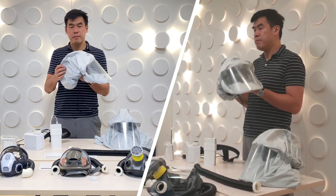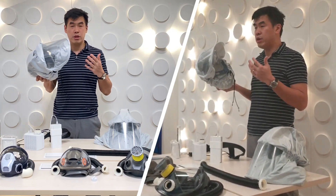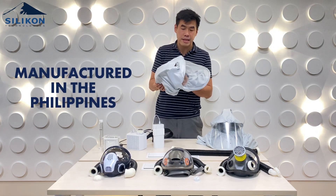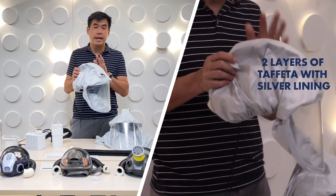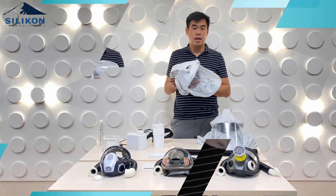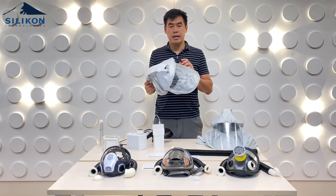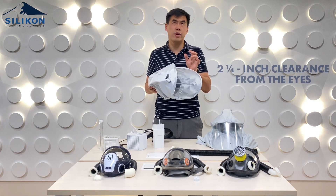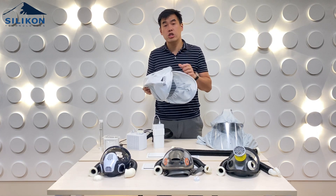The hood material is taffeta — two layers of taffeta with silver lining, which is one of the few materials approved by the DOH. The hood is locally made and manufactured here in the Philippines. We've also taken into consideration that it can be used with surgical loops. There is approximately two and one-fourth inch clearance from your eyes, so if you have a loop within that range, you can use it with this hood.